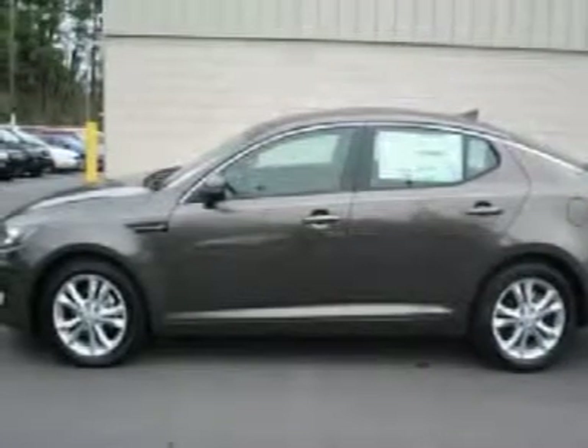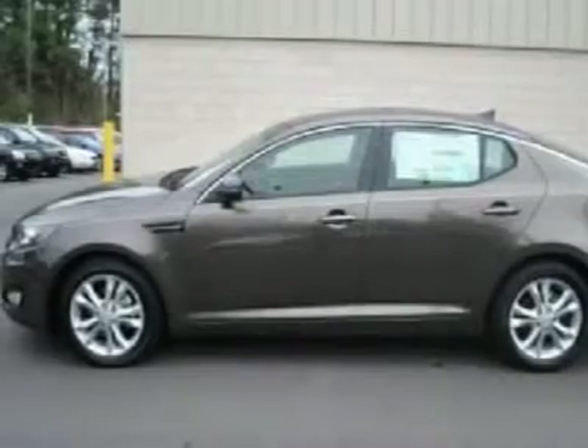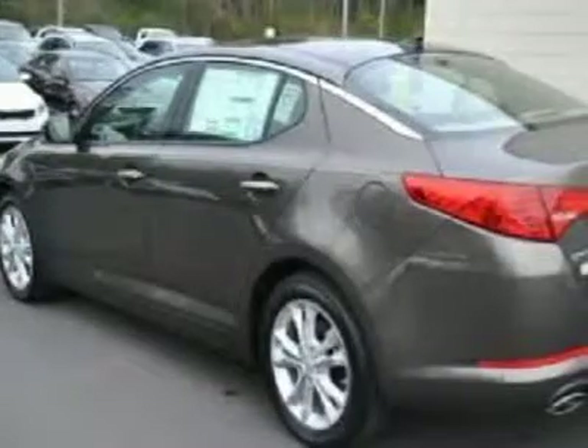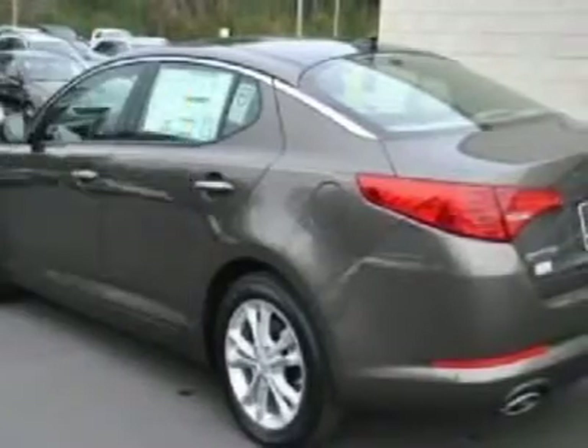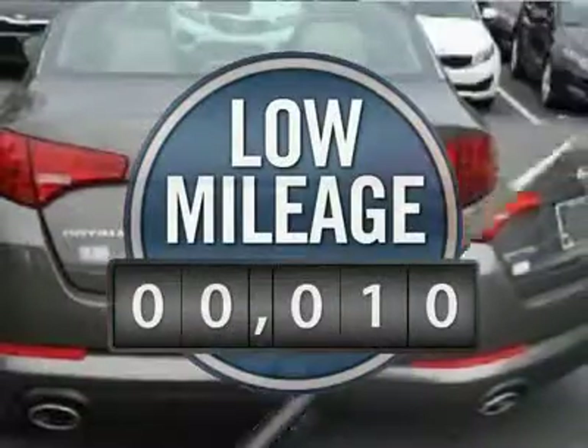Its smooth, flowing lines speak of grace and style and offer a strong hint of European luxury. And it's priced below $35,000. This vehicle has less than 100 miles.